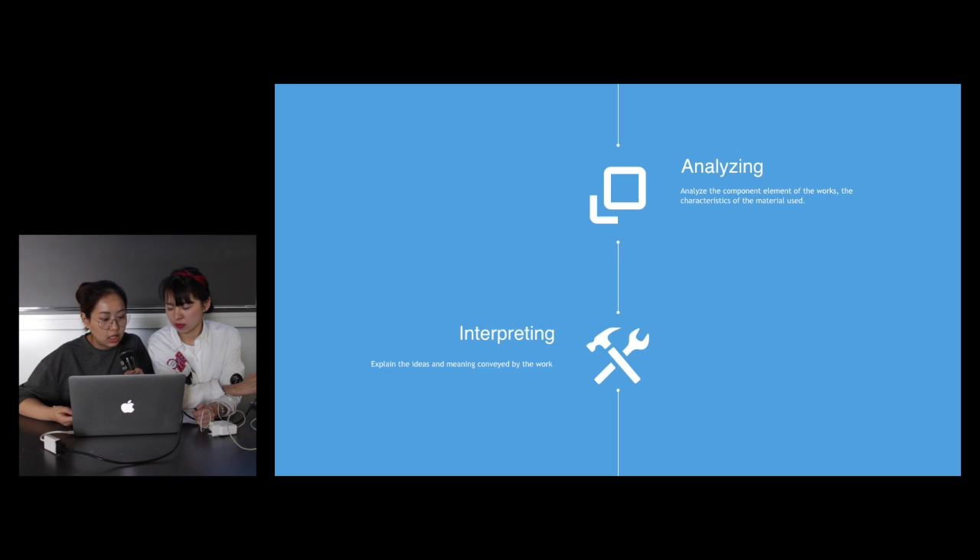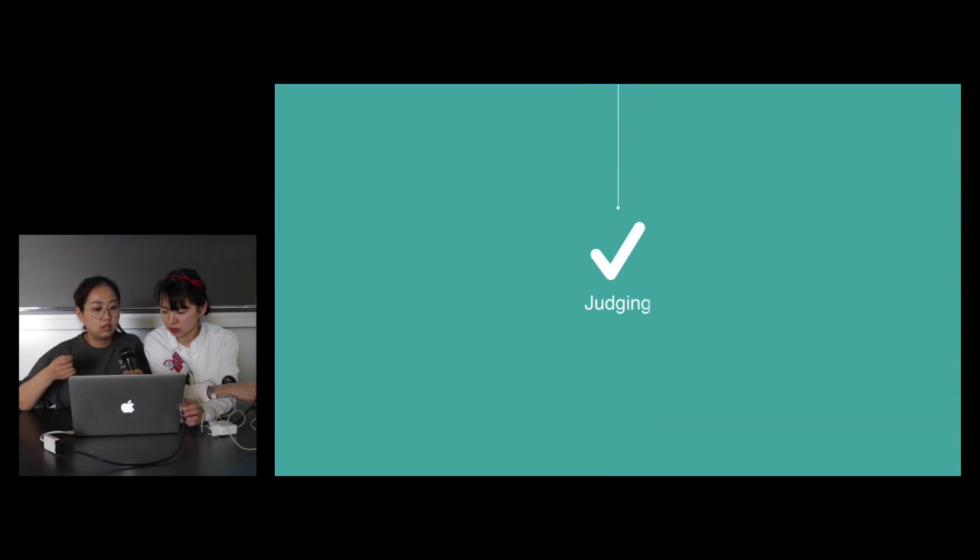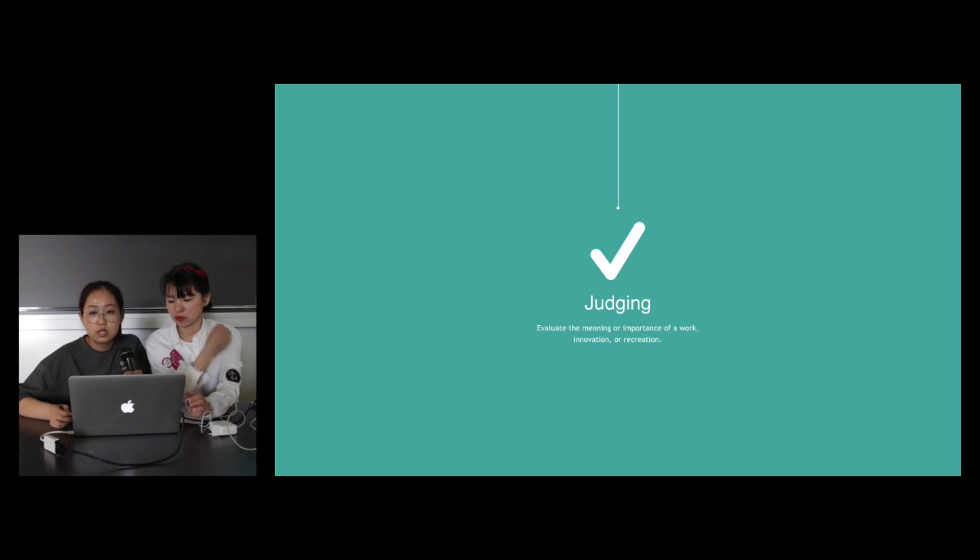Then we have interpreting — which means explaining the ideas and the meaning of this work, and the spirit he wants to tell us. At last, we are going to do judging — not by the meaning only. We are going to appreciate Nicola — what is the meaning of his work and the importance of his work.